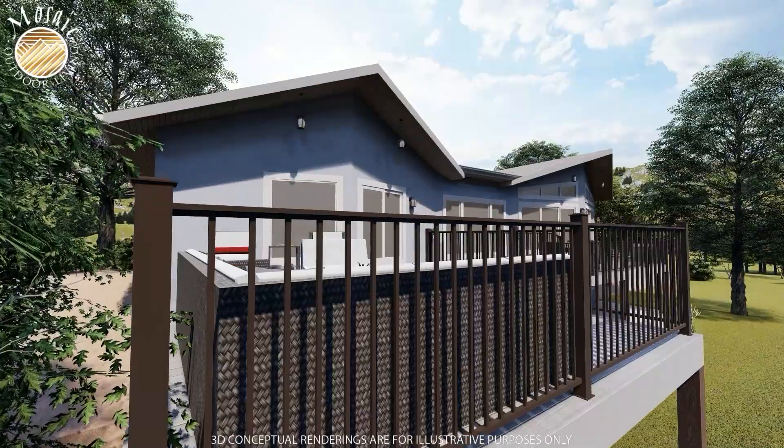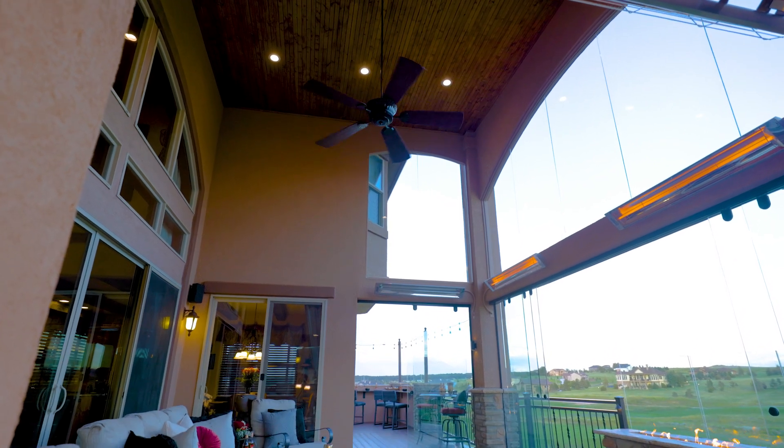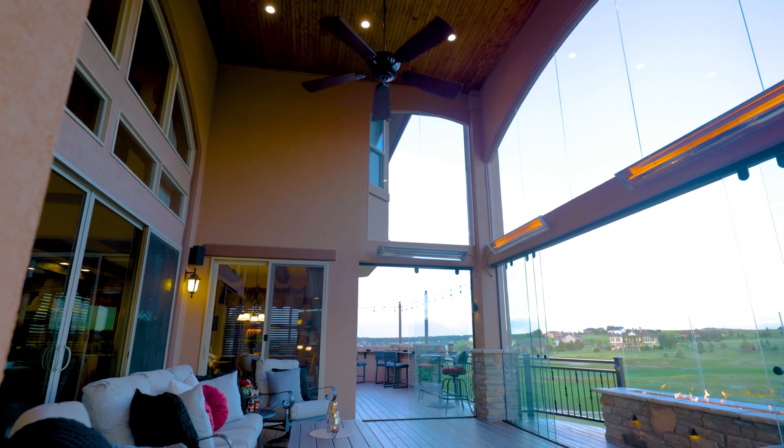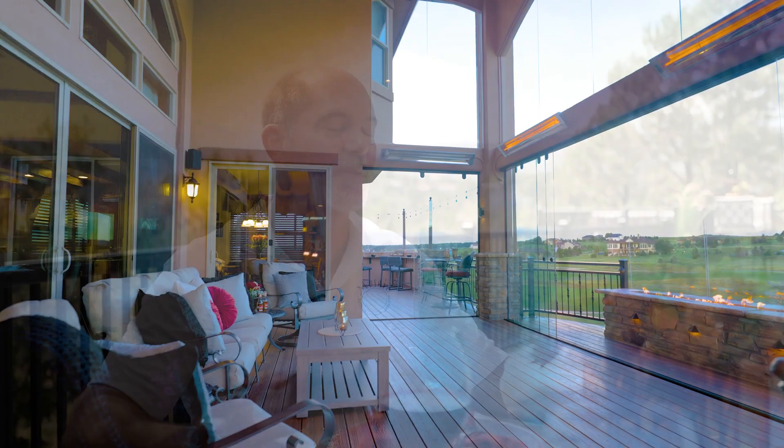When we meet with our clients, a lot of the times we look at creating a space that they can use year-round outdoors. So we'll add a cover, we'll add glass walls, heaters, fireplaces — things that make people want to go outside in Colorado and enjoy our climate on a year-round basis.